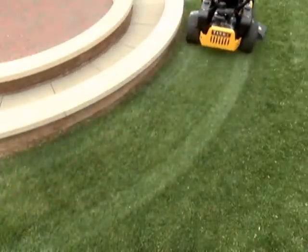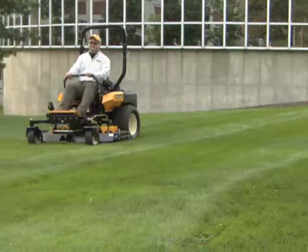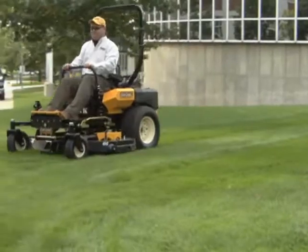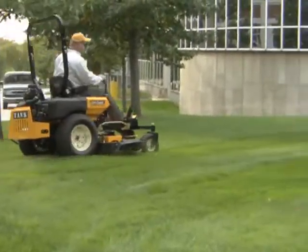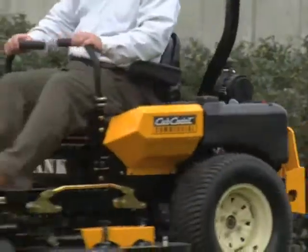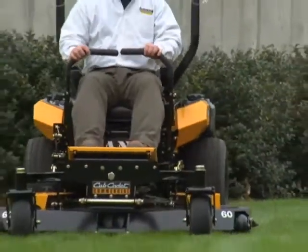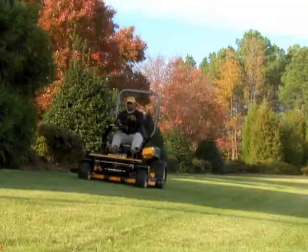Taking performance to the next level is important, and so is upgrading comfort. It's easier to spend an entire workday on a machine that works with you — with features like a high-back seat with full suspension that adapts to reduce vibration from bumpy terrain, or a wider operating station that gives you more comfort, freedom, and mobility, and forward and reverse pedals that make for easy operation.